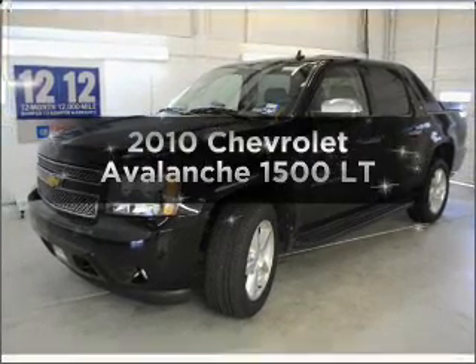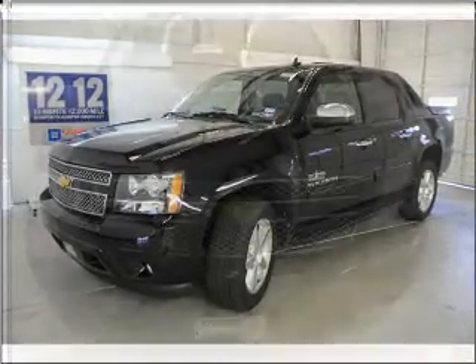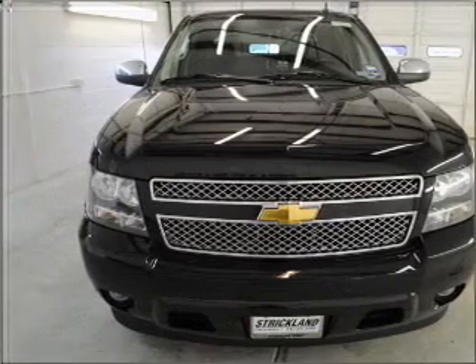Imagine yourself in this 2010 Chevrolet Avalanche. If you're looking for an automobile with great attributes, look no further.